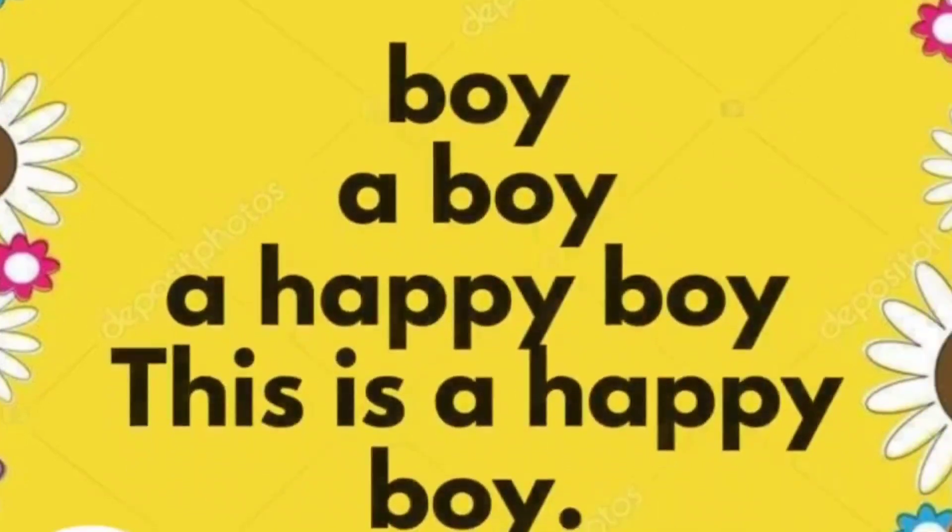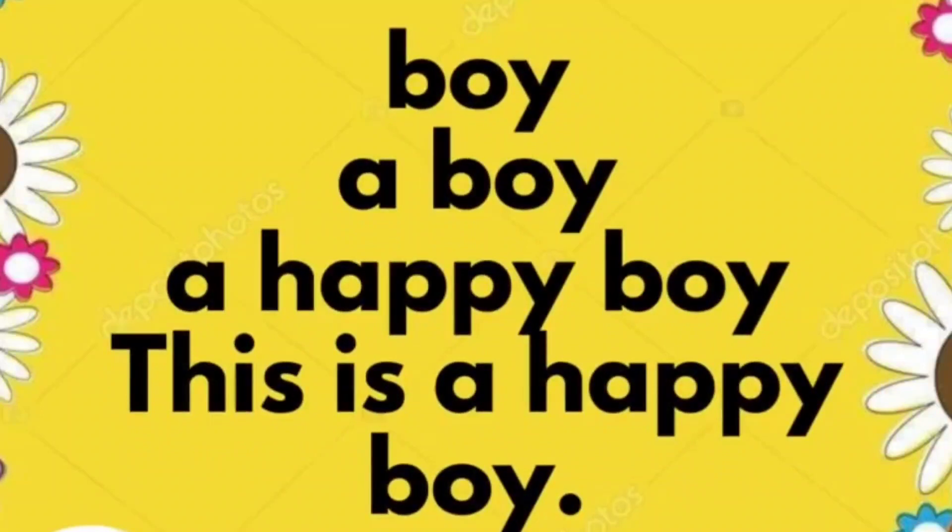Boy. A boy. A happy boy. This is a happy boy.